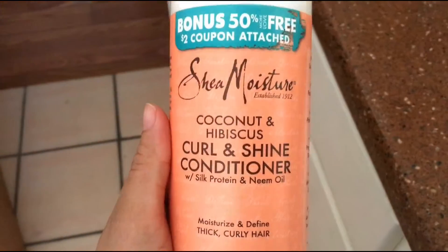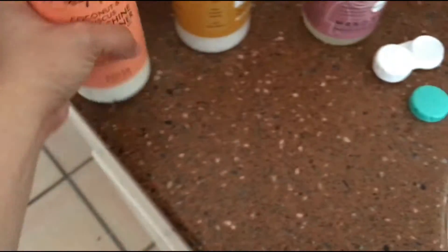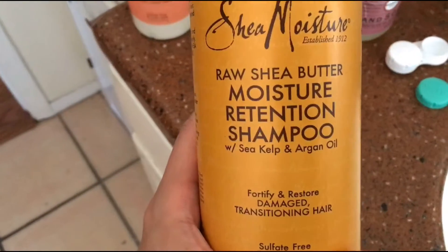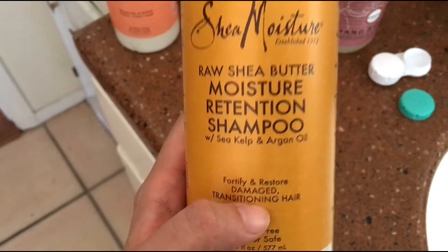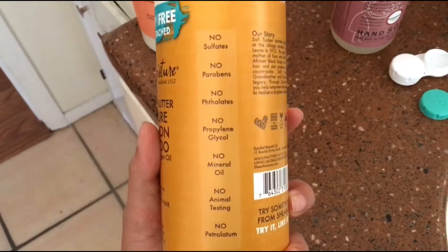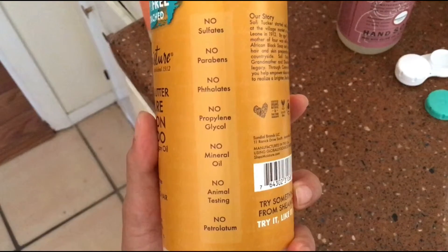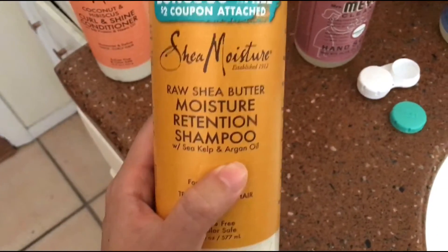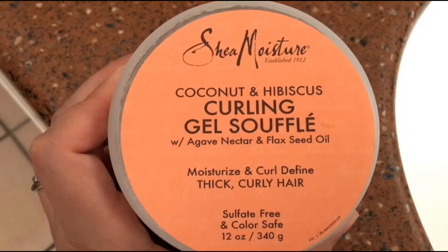This is the conditioner that I use. I got this at Target — it is $10. It is coconut and hibiscus for curly hair. Then I have this shampoo, which is fortifying damage restore for transitioning hair — mine's not really damaged but it works. I got this shea butter and it's pretty clean: no sulfates, no parabens, no phthalates, no propylene glycol, no mineral oil, no animal testing, no petrolatum. So a good one right here. We also got this for hubby and myself — it's the same brand and it's a curling gel.